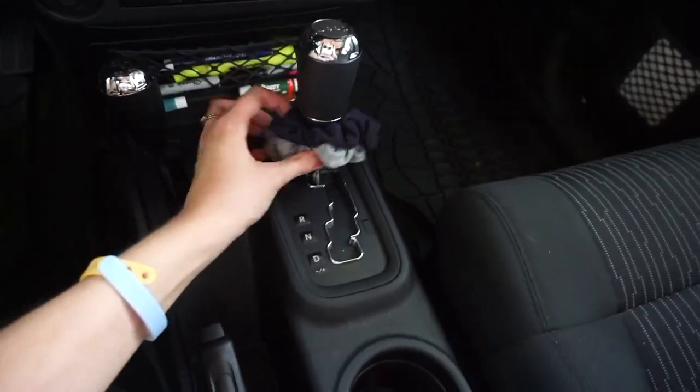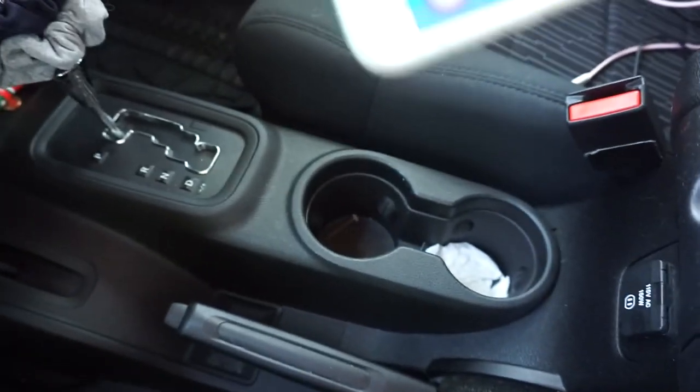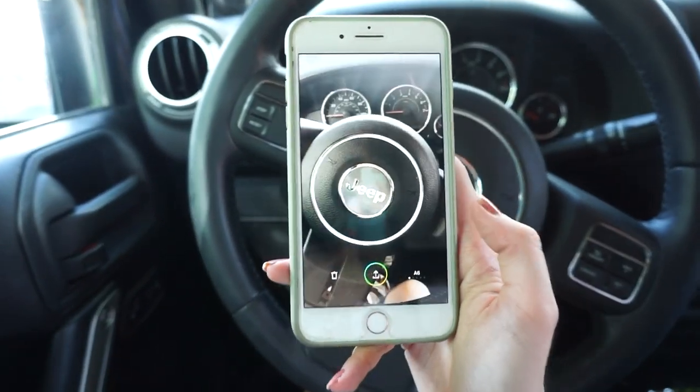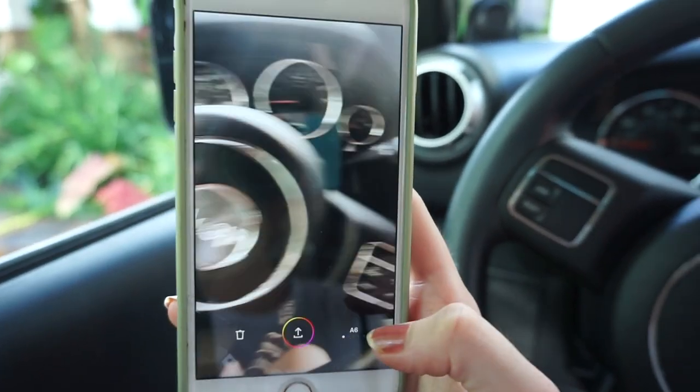I guess that's where people put it — right here. I should have had a Hydro Flask or something there, but I don't have one. Let's see how it looks — ooh, that is so something I would see on VSCO. That is so cute!